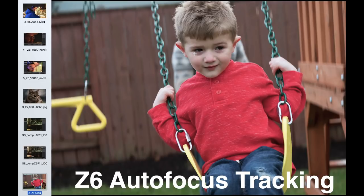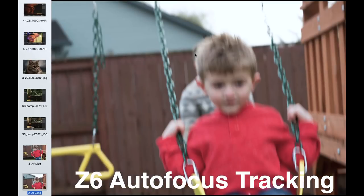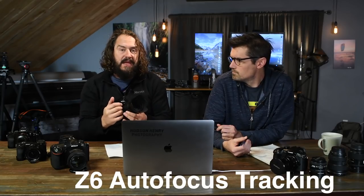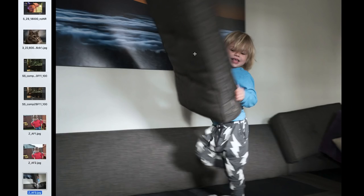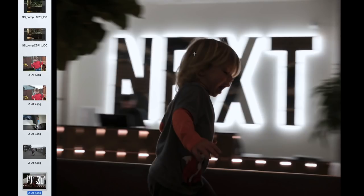Mirrorless cameras I've worked with so far don't tend to do as well with complex tracking jobs, and the Z6 is no different. It gets a good first shot off, but somewhere between shots it loses focus, and you wind up with a crapshoot as to which images are in focus in a burst. If your primary goal is sports and wildlife with one camera, this might not be for you. For me, this is a video camera, time-lapse camera, and low-light machine. I'll keep my DSLRs for sports and wildlife.